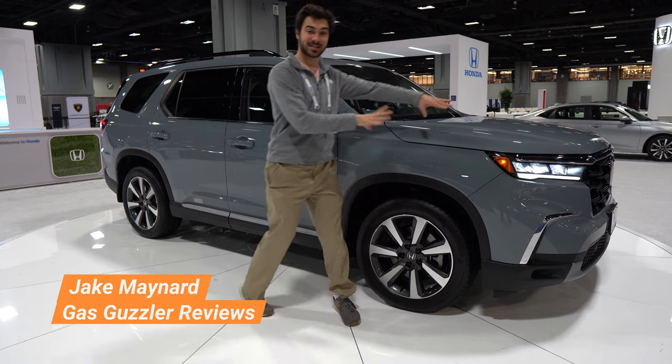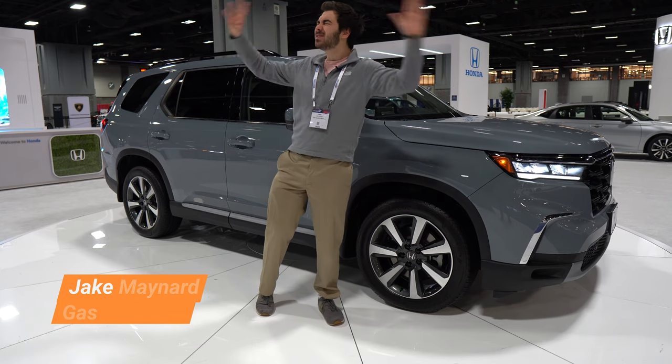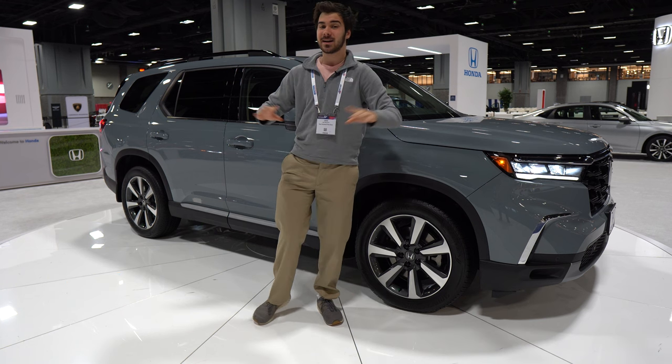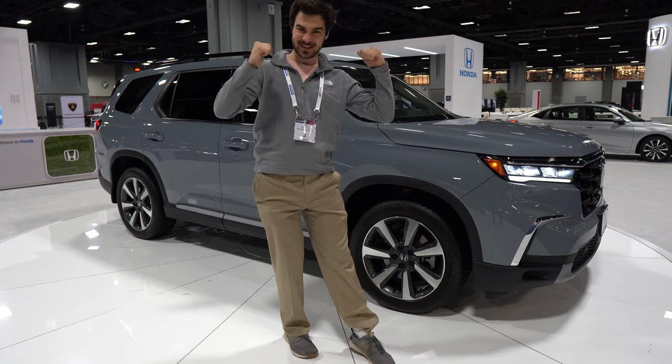I'm Jake, you're watching Gas Guzzlers, and this is the 2023 Honda Pilot, and it is over $53,000. You're saying, Jake, $53,000 for a Honda? You should be in an Acura for that price. We're going to show you why this Honda Pilot Elite is worth that money, or at least you all can be the judge of it. Okay guys, let's get into it.